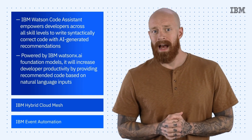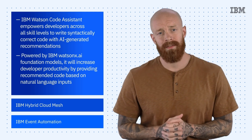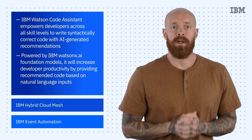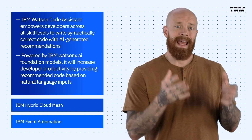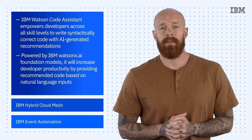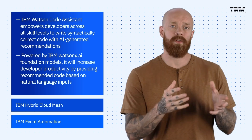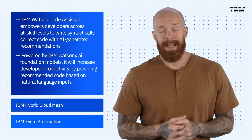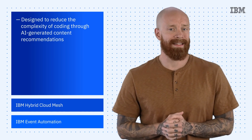Powered by Watson X.AI foundation models, Watson Code Assistant will increase developer productivity by providing recommended code based on natural language inputs. Ultimately, the aim is to make hybrid cloud code development more accessible and efficient. Watson Code Assistant is intended to be generally available later this year, and it's designed to reduce the complexity of coding through these AI-generated content recommendations.